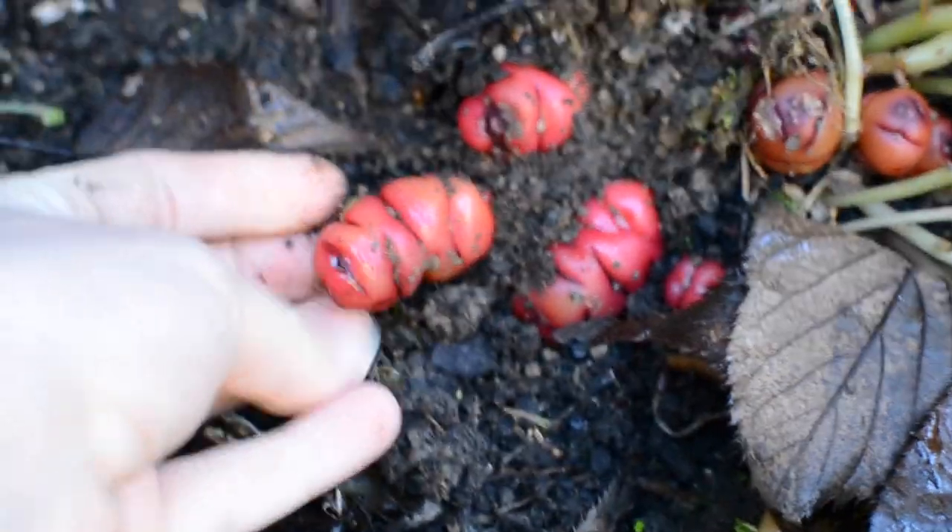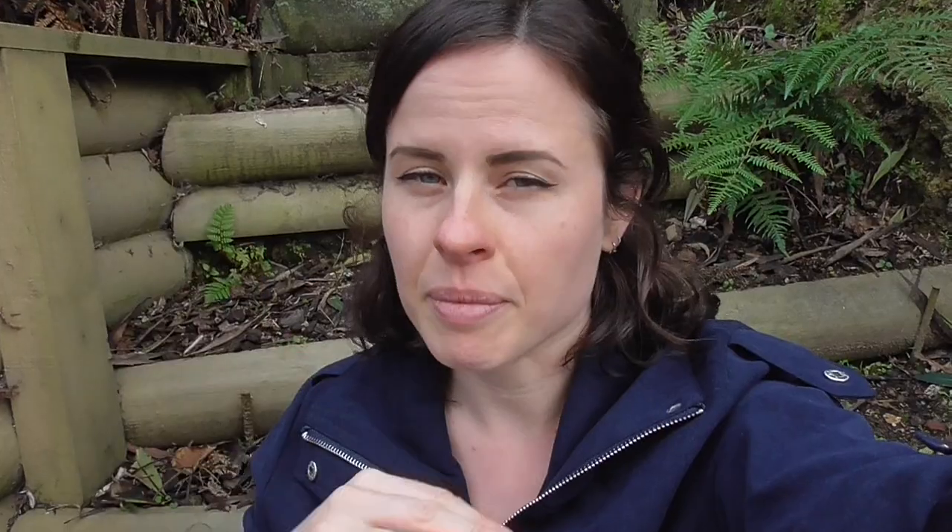Just so you know, these are New Zealand yams which are also known as oca. I am keeping an eye on them though, because if they start to get eaten by things or if that area gets too wet and they start to rot, then I'll be harvesting them.